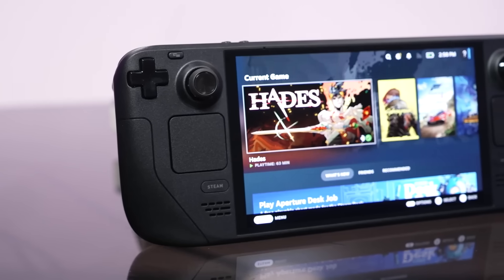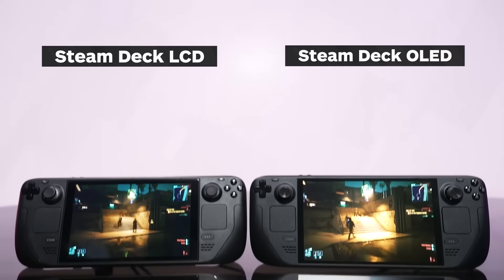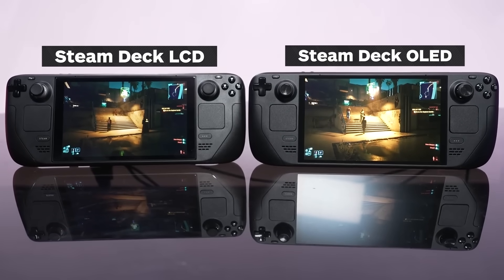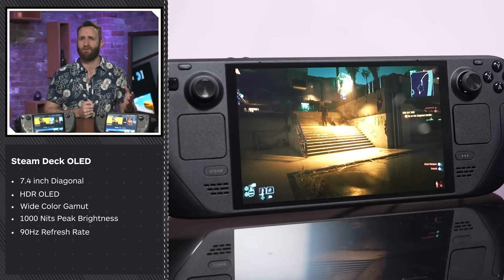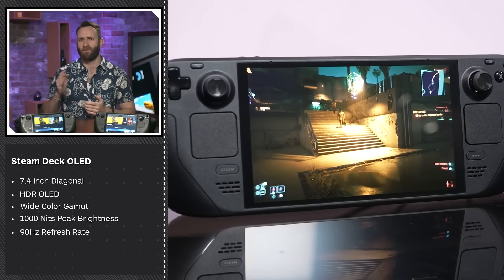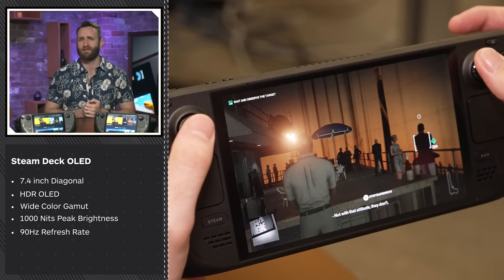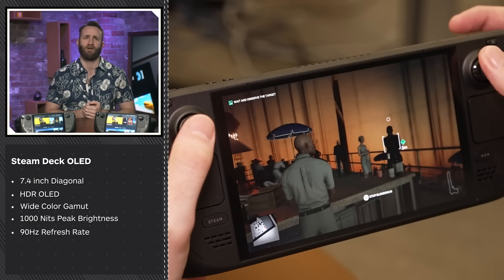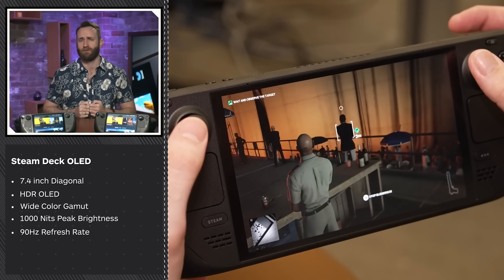The clearest and most obvious improvement is the new OLED screen, which, though still displaying 1200x800 resolution, is bright and vibrant and makes games look even better than before. It's actually slightly larger too, measuring 7.4 inches diagonally, up from a flat 7. It's HDR certified, capable of 1000 nits of peak brightness with wide color gamut, and it has a refresh rate of up to 90Hz, which is an increase from 60Hz on the original.